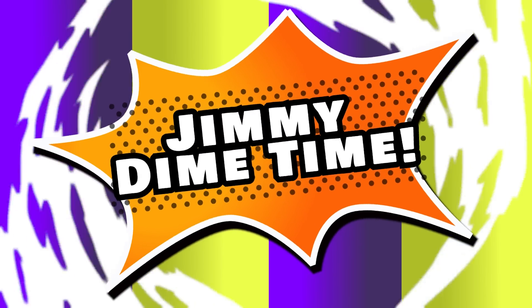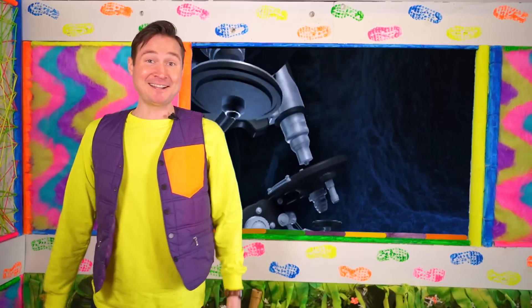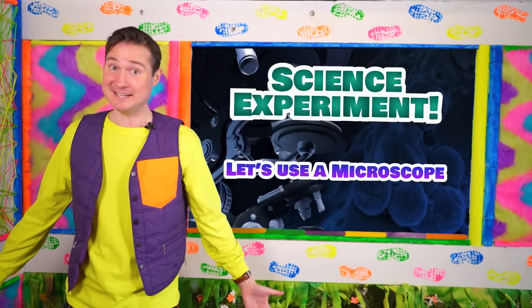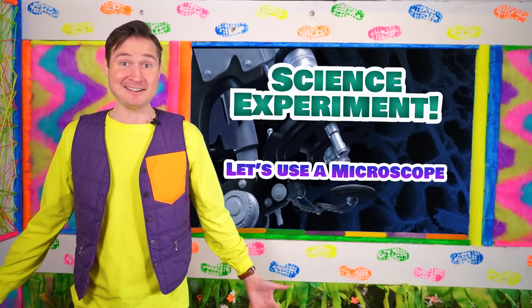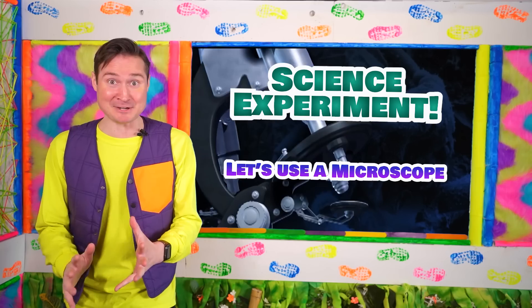Jimmy Dime time! Let's go! Hey everyone, it's me, Jimmy Dime. Welcome back to my adventure room. Here we can use our imaginations and have fun at the same time. And today we have a very special adventure.